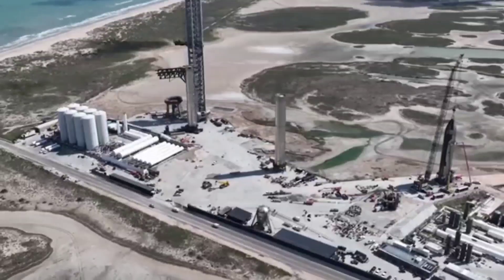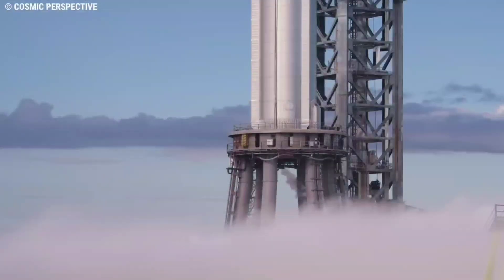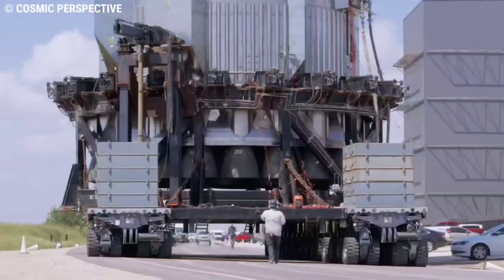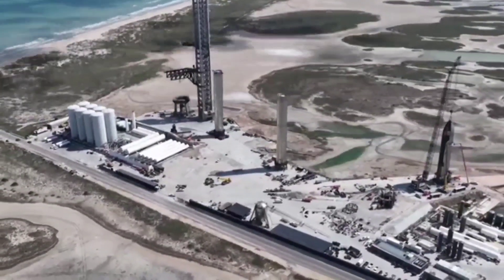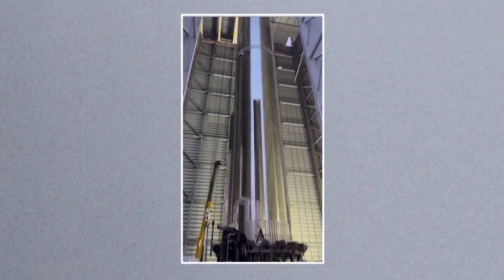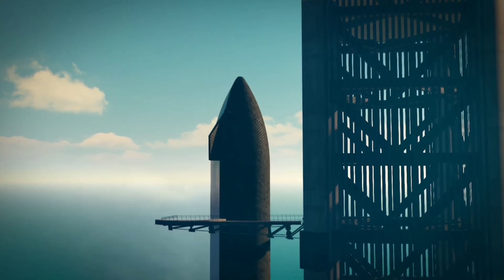Musk believes that SpaceX will have two pairs of orbital-class Starships and Super Heavy boosters — B7 and S24, B8 and S25 — ready for orbital flight, potentially enabling a rapid return to flight after the first attempt. Musk is also excited about Super Heavy Booster 9, which has many design changes and a thrust section that will fully isolate all 33 Raptors from each other, crucial for preventing the failure of one engine from damaging others.